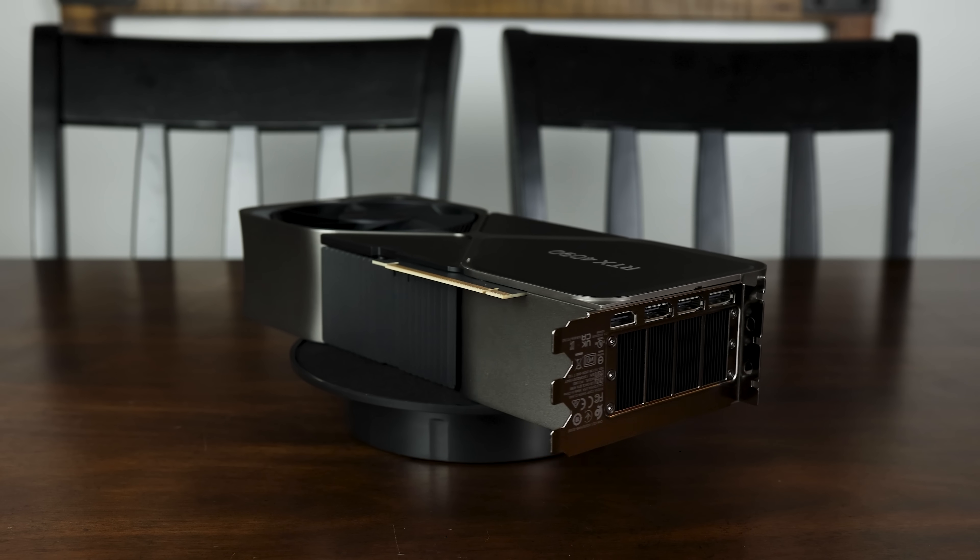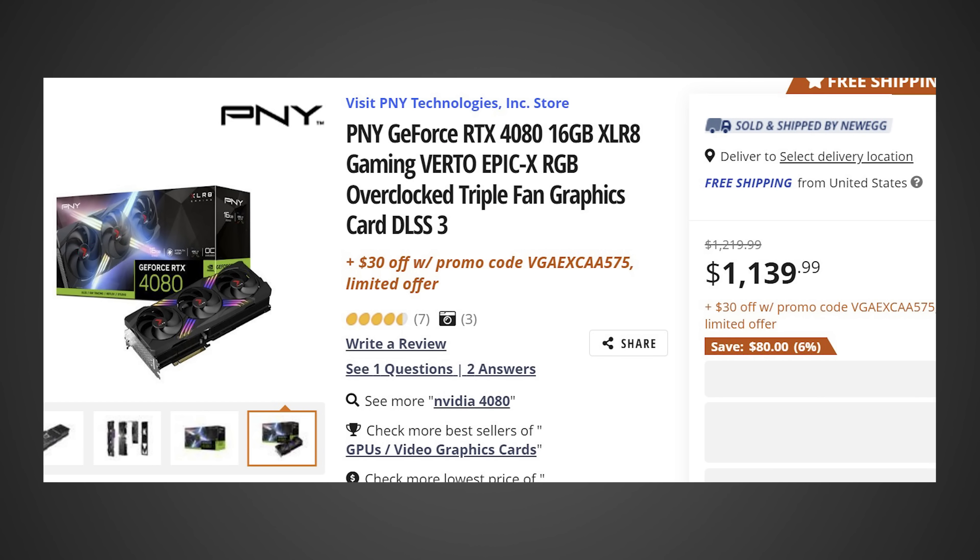First, starting off, it looks like we're actually getting some price drops on the RTX 4080, but by how much and is it going to be worth it? This information comes from a videocards.com article. The PNY GeForce RTX 4080 16GB XLR8 Gaming Virto Epic X has dropped all the way from $1,220 to $1,139, and then with a $30 promo code, it is now down to just $1,110. So we're looking at over a $100 drop, and this is definitely great news to see as the RTX 4080 is just way too overpriced. I think this is a sign of things to come, and you are going to see the RTX 4080 continue to drop in price across all retailers — this will be kind of like that first snowball that starts the avalanche.